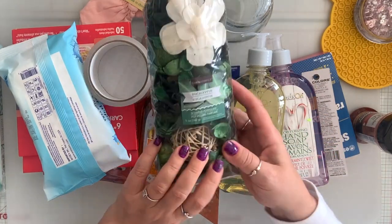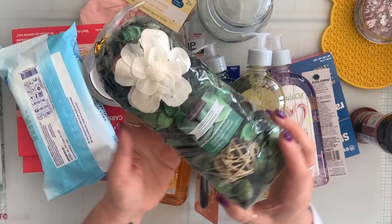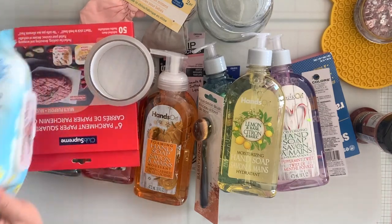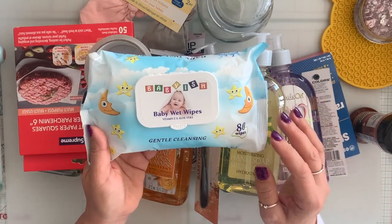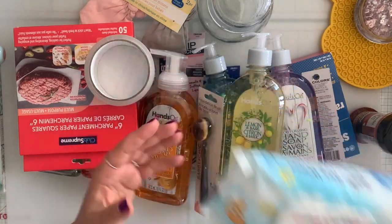I got a couple of these eucalyptus scented potpourri to fill. I have a vase on my table and I just love the color, so got a couple of them. I also grabbed a couple of these baby wipes. I like using them everywhere in the house, especially to clean stamps and stuff.